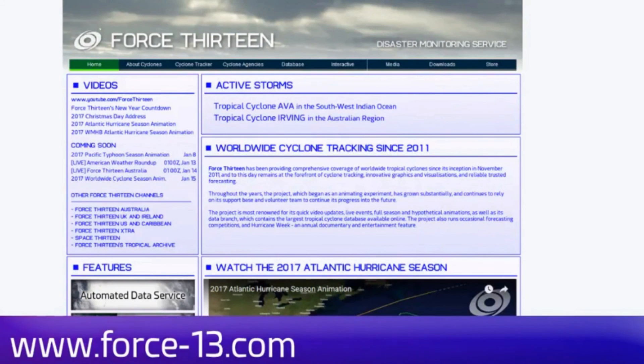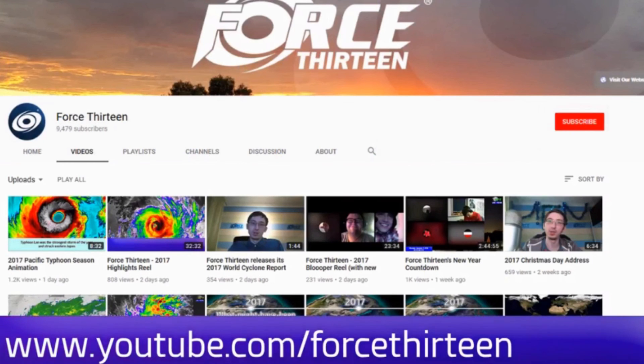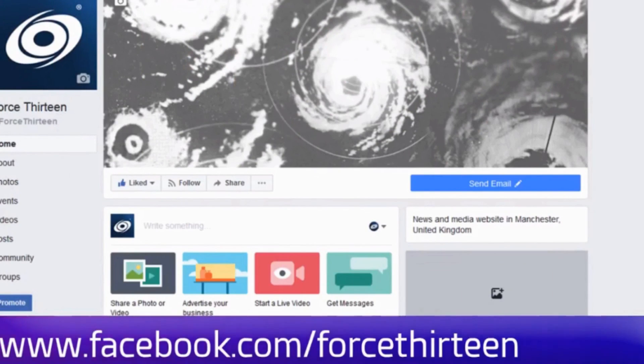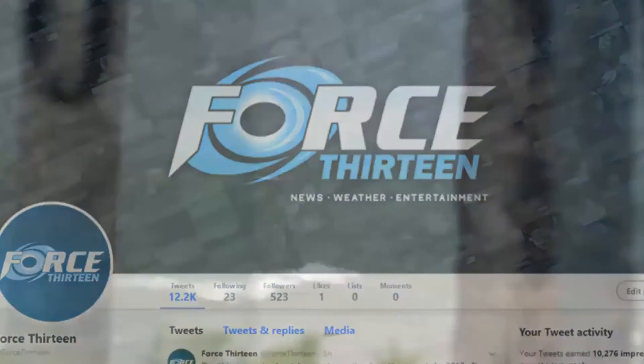Please monitor the main channel — we will be going live in a couple of hours. You can follow Force 13 at force13.com, which has had a revamp and is still under reconstruction. Also find us on YouTube — if you haven't subscribed, that might be a good idea — and on Facebook and Twitter under the name Force 13.